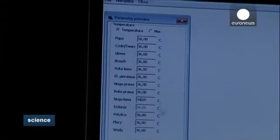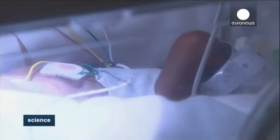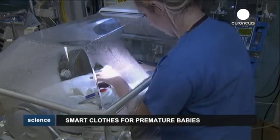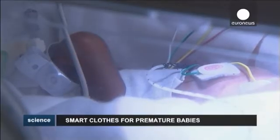Skin on premature babies is not fully developed. Putting the child in contact with inappropriate clothing can be dangerous. It's hoped this clothing would prevent babies from catching an infection in the first moments immediately after birth. Clinical tests should take another two years, after which the clothes could go into production.